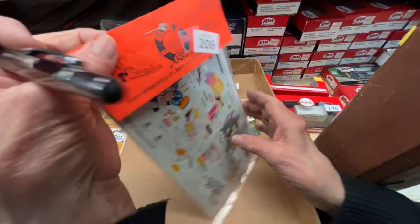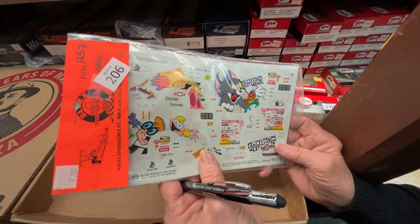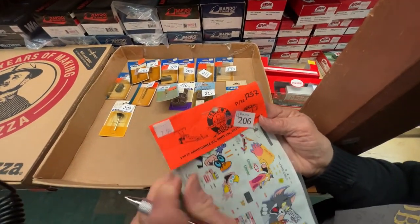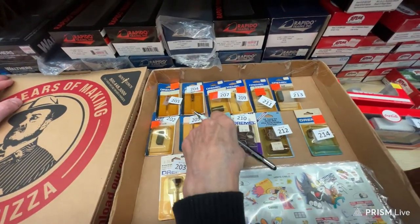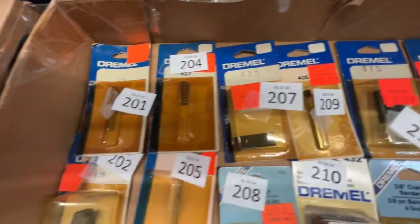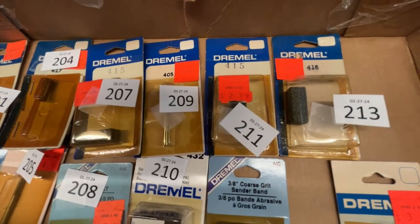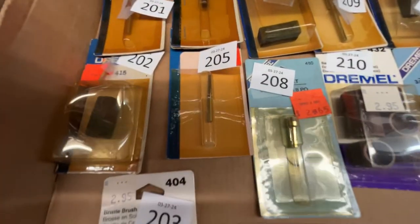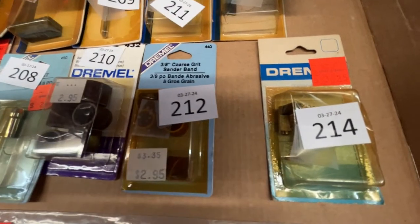Number 206 — you might think I'm crazy — but this would look really neat on the side of an auto rack. We're going to make it $4. All of these are Dremel tool accessories; we're not sure exactly what they all are but they're $1 a package.